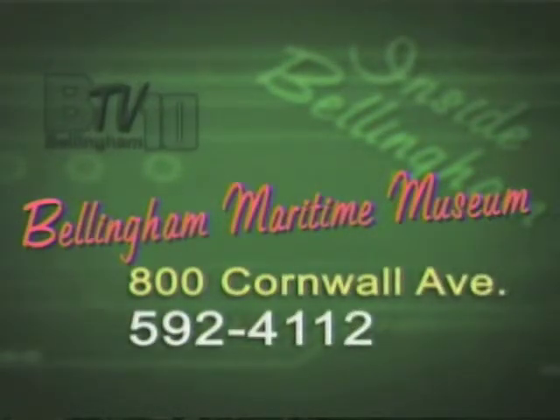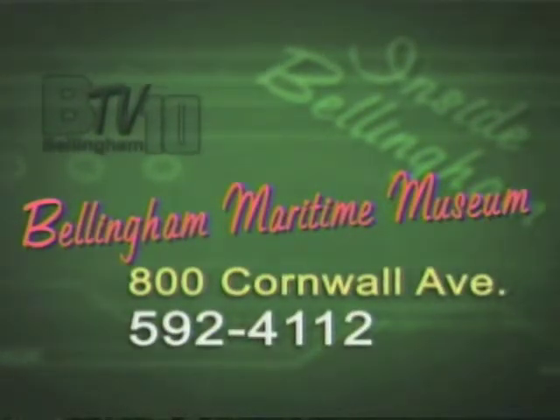You can visit the museum at 800 Cornwall Avenue in Bellingham on Saturdays from noon to 3, or you can call 592-4112 for an appointment.